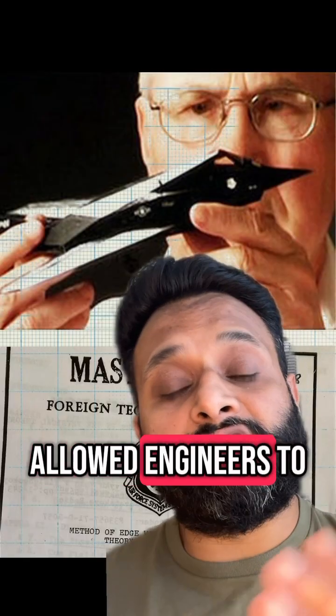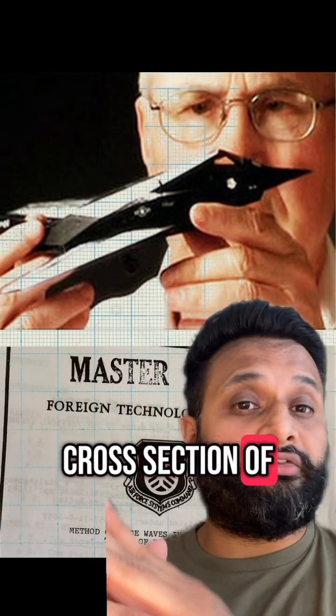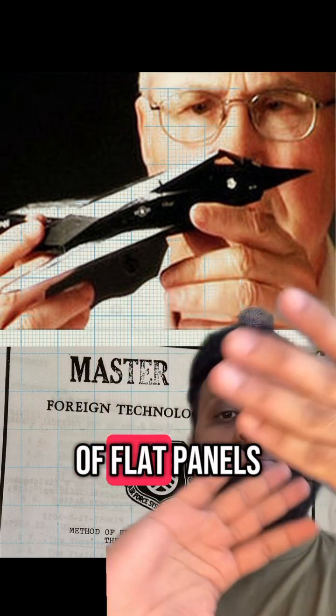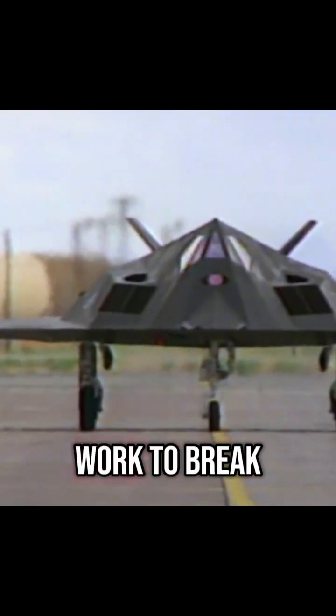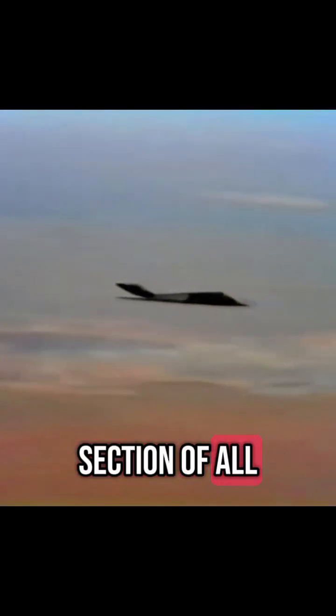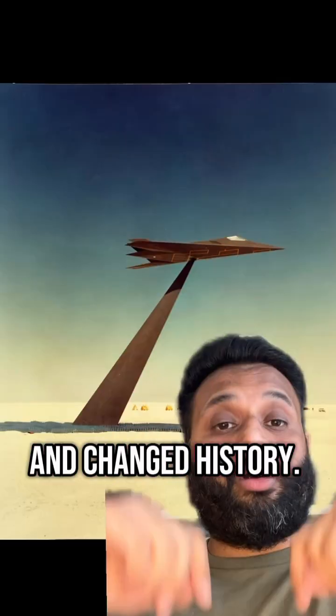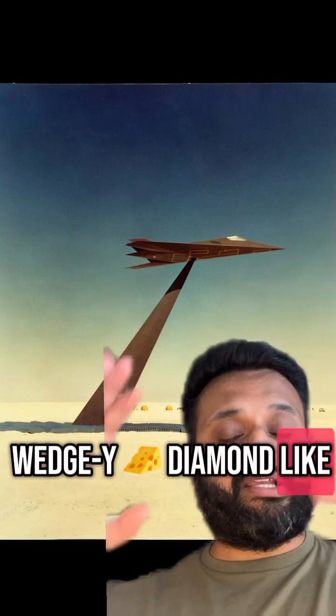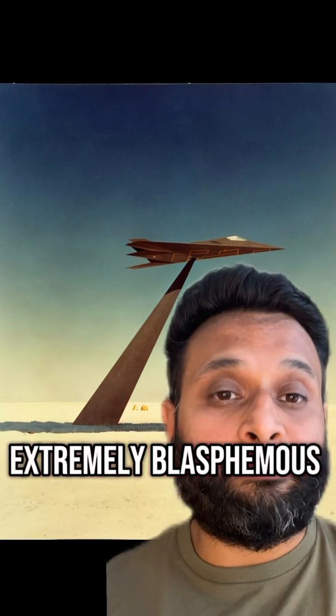Ufimstev's equations allowed engineers to calculate the radar cross-section of any 3D object by treating it as a series of flat panels. It was painstaking work to break down the whole design into digestible small pieces and then adding up the radar cross-section of all those panels. But Overholzer and his team did it and changed history. All those breakthroughs show up directly in the F-117's wedgie diamond-like design — a design that was considered extremely blasphemous back in the day.